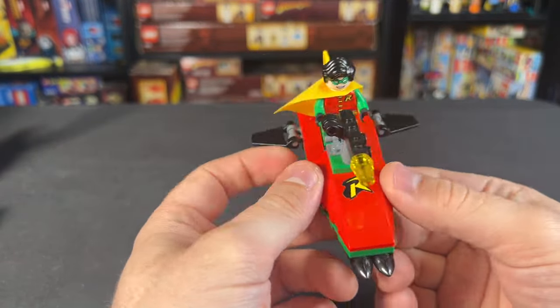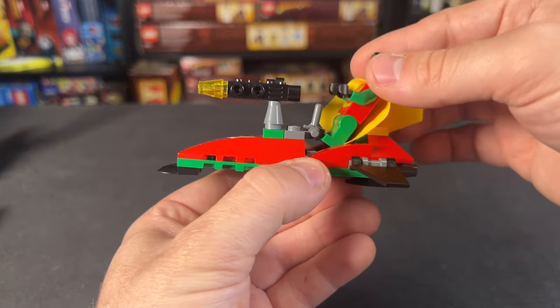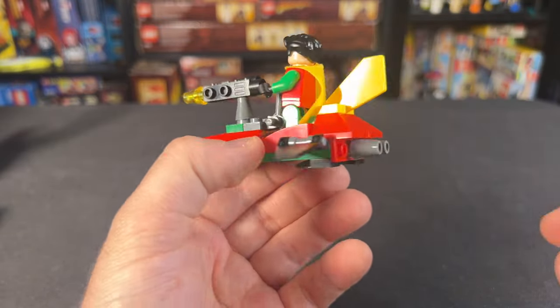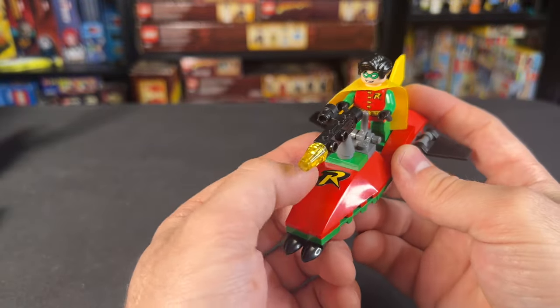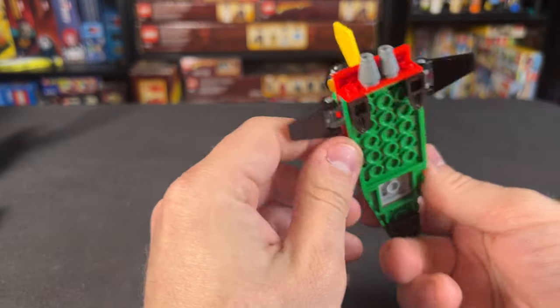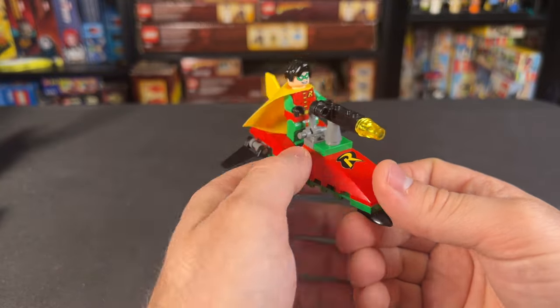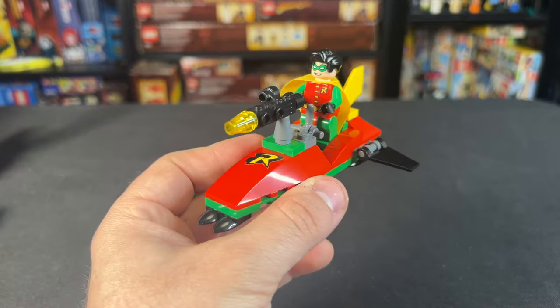Here we've got Robin's jet ski, and one thing that always sort of bothered me is that Robin literally has to stand up because his feet can't fit underneath the controls — though you could fix that very easily by modding it. We do have a Robin R sticker on the front with a little blaster gun, some flippers on the side for direction, and overall it's a very simple build, bordering on a polybag build to be honest, but it is very cool and the Robin color aesthetic never gets old.